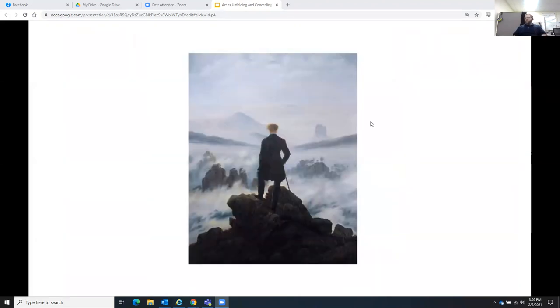This is Caspar David Friedrich's Wanderer Above the Sea of Fog from 1819. It's an interesting painting — I want to get your thoughts on it so I won't say too much — but it depicts modern, enlightened man conquering nature. We still have this contrast with a sense of blurriness below, but also the standing of humanity above nature.